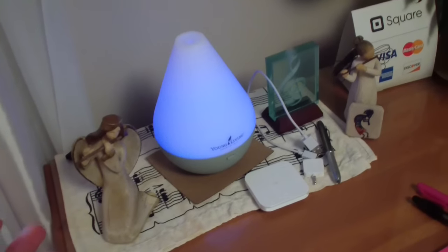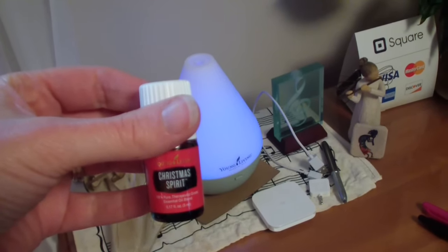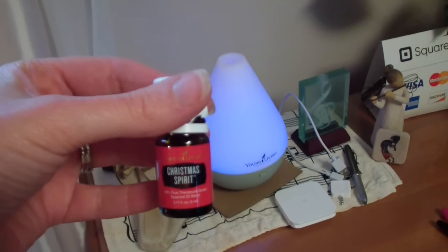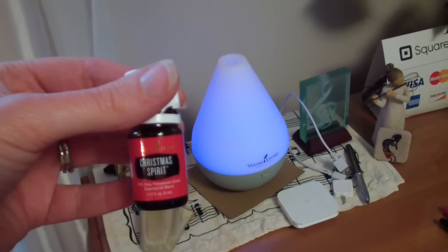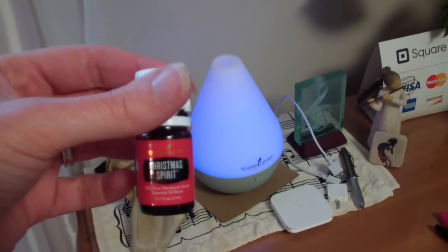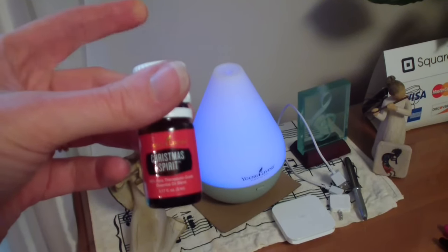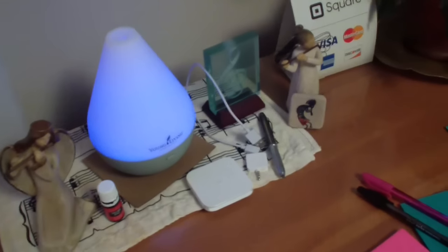Of course I always have to have my diffuser going with my Christmas Spirit. This is the Christmas Spirit blend from Young Living — seriously one of my favorite essential oil blends from a scent standpoint. It's orange, cinnamon, and pine and it just smells so good. It's actually free this month in December for new premium starter kit orders in the U.S. and Canada, so get yourself a free Christmas Spirit with a premium starter kit. It is totally 100% worth it.